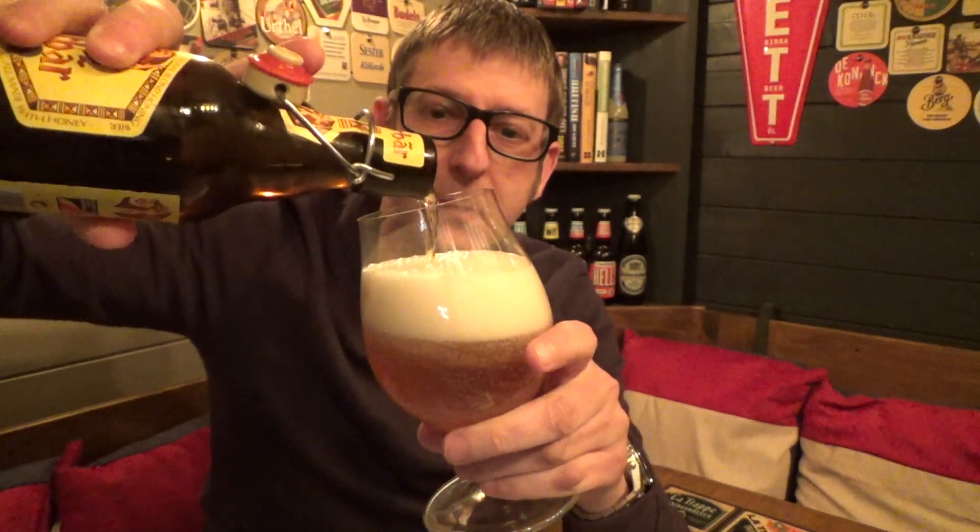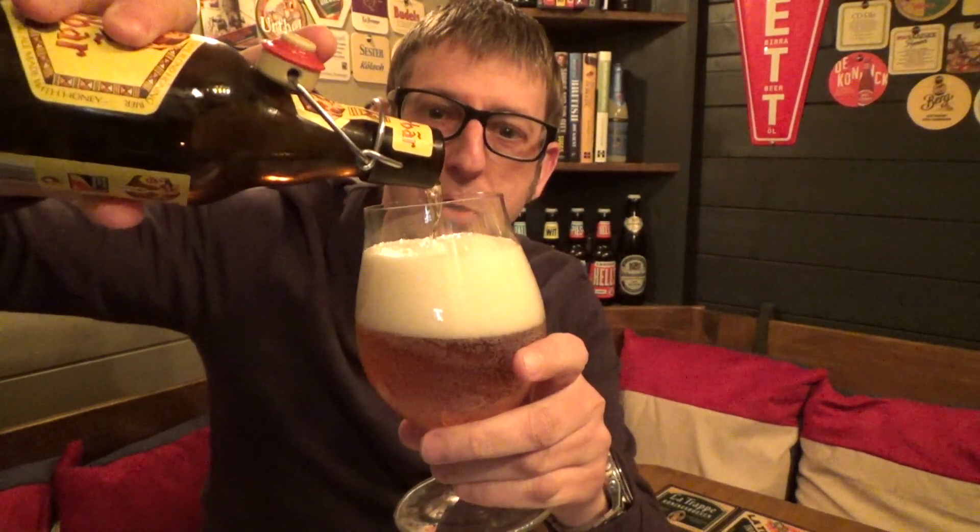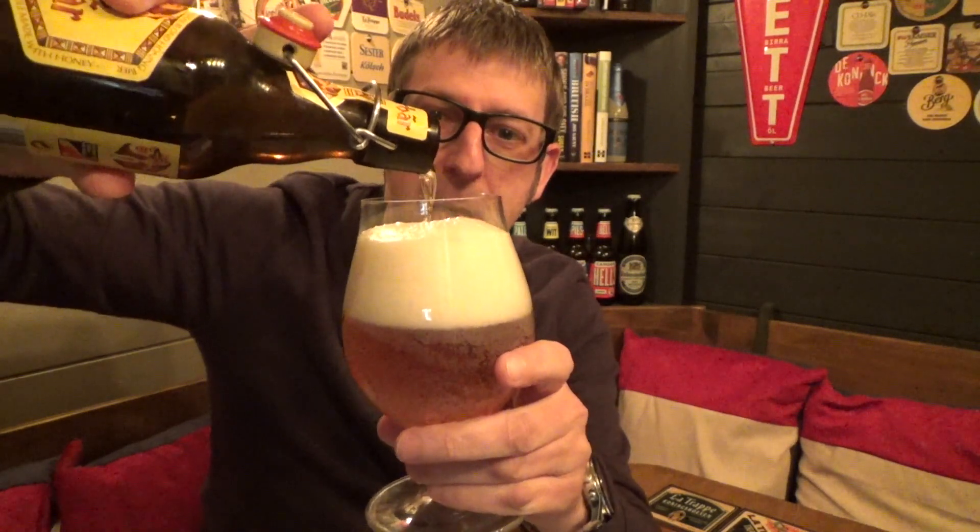Here we go, we're going to crack this open. When you hear that pop, it's lovely, isn't it? A bit of smoke out the top. Let's pour this out. Typical nice Belgian beer, producing a lovely head.